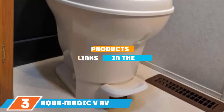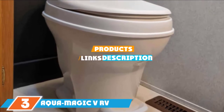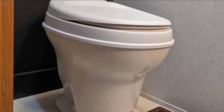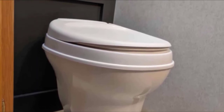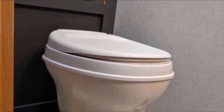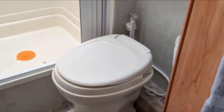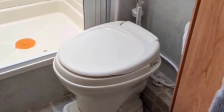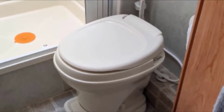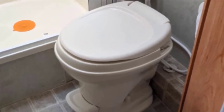The number 3 position is held by the AquaMagic 5 RV Toilet Pedal Flush. It has a plastic build with a 17.5-inch seat height and is suitable for all types of RVs. It's lightweight at 9.8 pounds, easy to install, and easy to use. It features a textured lid that sheds water and is scuff resistant. The pedal operates in two ways: it adds water to the bowl when depressed halfway and flushes the toilet when depressed all the way.